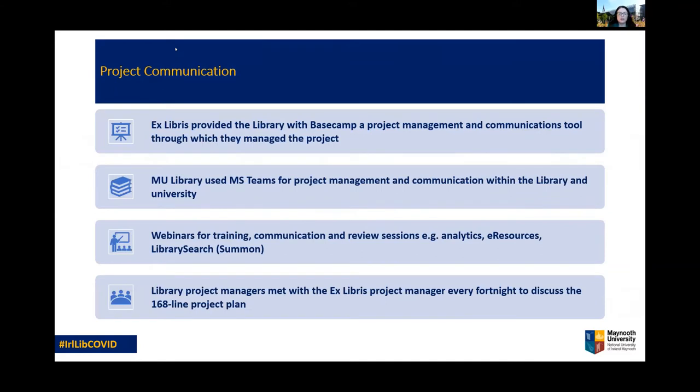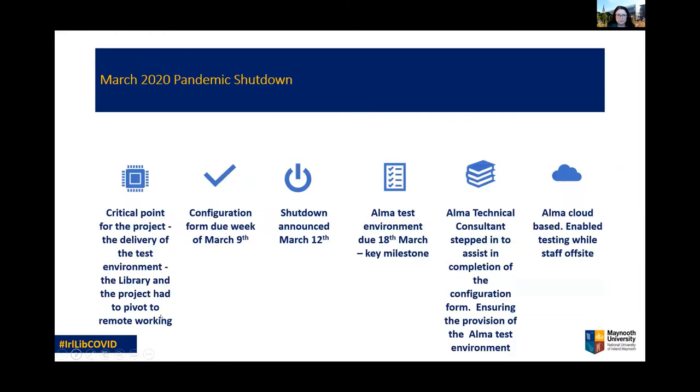As the project commenced, we had various project tools and approaches at our disposal. Ex Libris provided us with Basecamp, a project management and communications tool which they used to interact with us online and manage multiple strands of the project. We had established an ALMA working group which held regular face-to-face meetings but also used Microsoft Teams for local project management and online communication. Ex Libris provided much initial training via standard webinars but we also worked with them on customised bespoke sessions as well as review sessions on specific aspects such as e-resources. Marie and I met fortnightly with the Ex Libris project manager to review the detailed project plan and its many line items. So far, so organised — or so we thought.